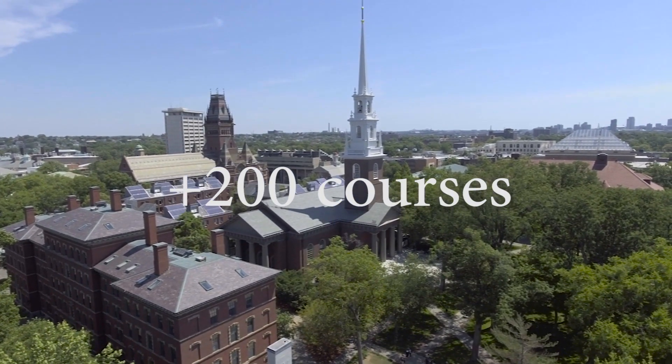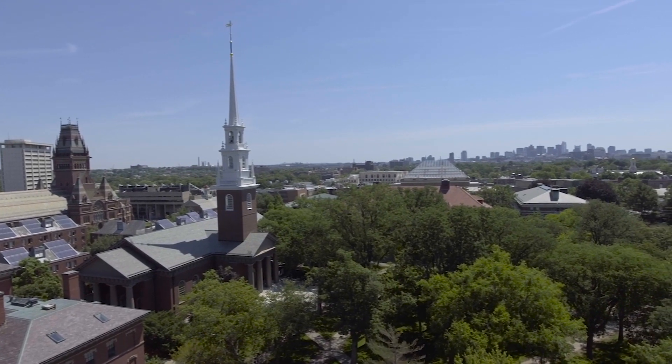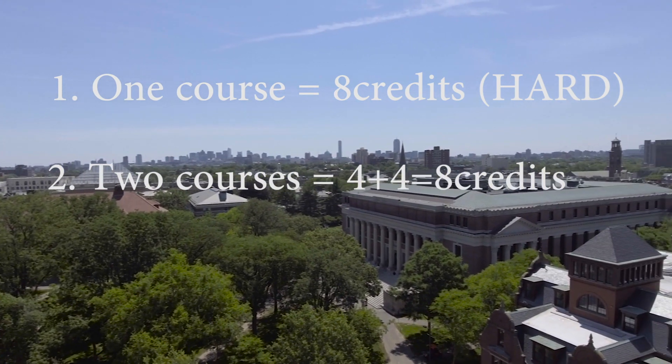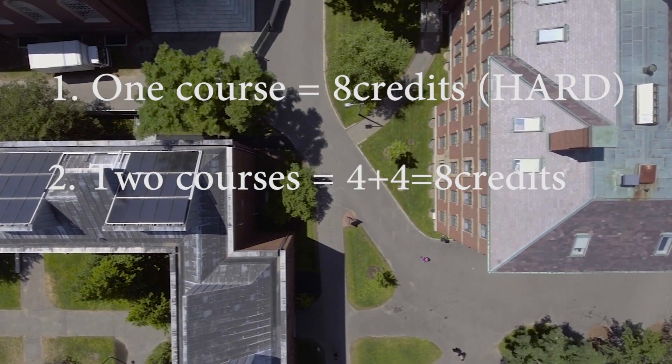The third thing is to think early about what course you will choose, because there are over 200 courses at Harvard, which can be seen at summer.harvard.edu — link down below. Choose the best one for you. You'll have two options: first is one 8-credit course, and second option is two 4-credit courses — so two courses, four credits each.